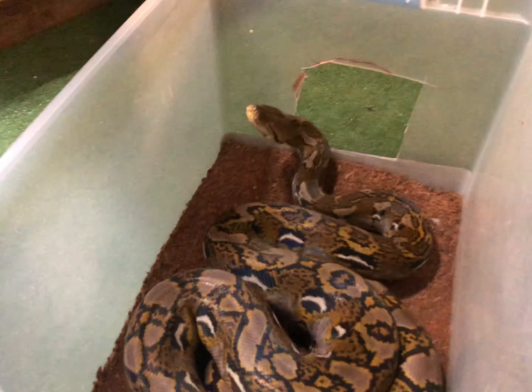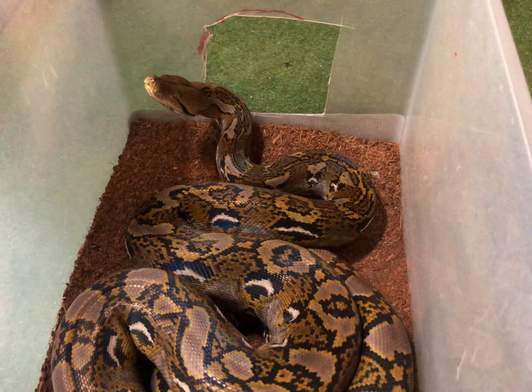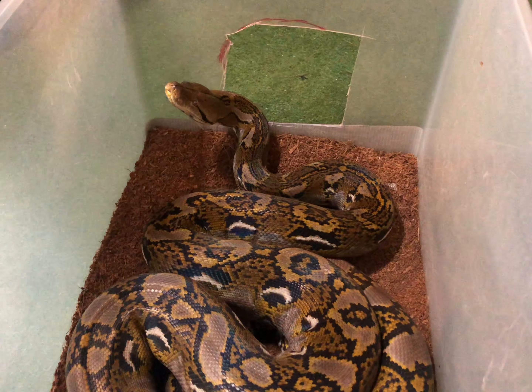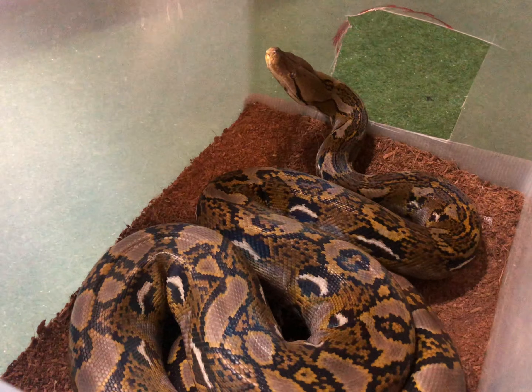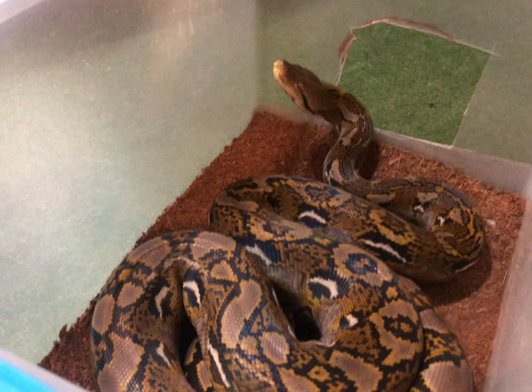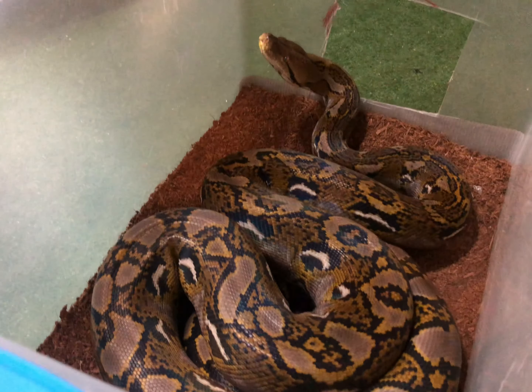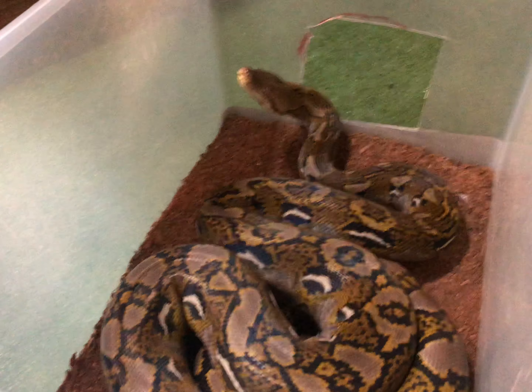I'm going to put this guy up and get Rosie out. Alright guys, are you ready for this? There's Rosie my reticulated python — she is the biggest snake I have. Currently she is approaching eight foot, so she is starting to get really large. She is a very very good snake, although she does have her temper some days, but it's just like anybody else — some days you don't want to be messed with.